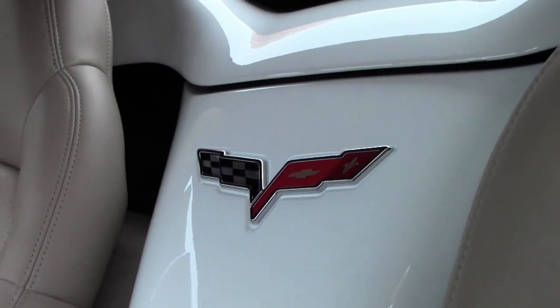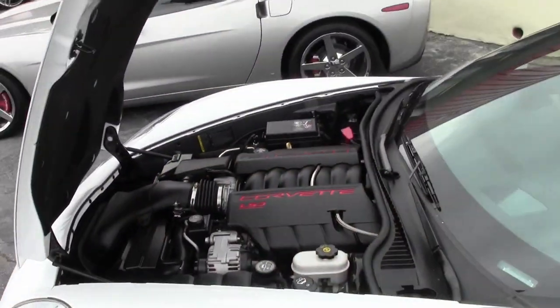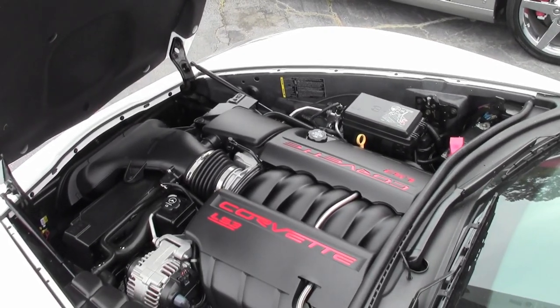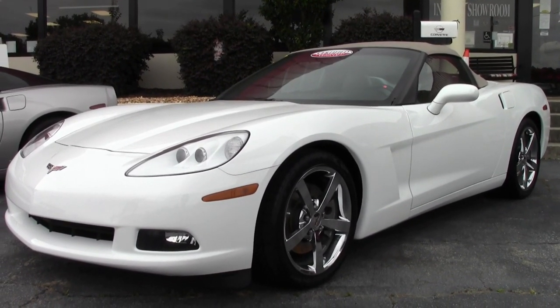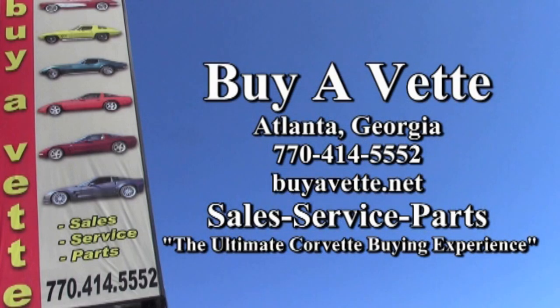If you're looking for a convertible for summer, this may be it. Give one of our sales representatives a call today at 770-414-5552, and they'll help put you in this car. If not this one, we have more than 120 Corvettes in stock always. Remember, we're BioVet.net. We hope to be your ultimate Corvette buying experience. Hope to hear from you real soon.